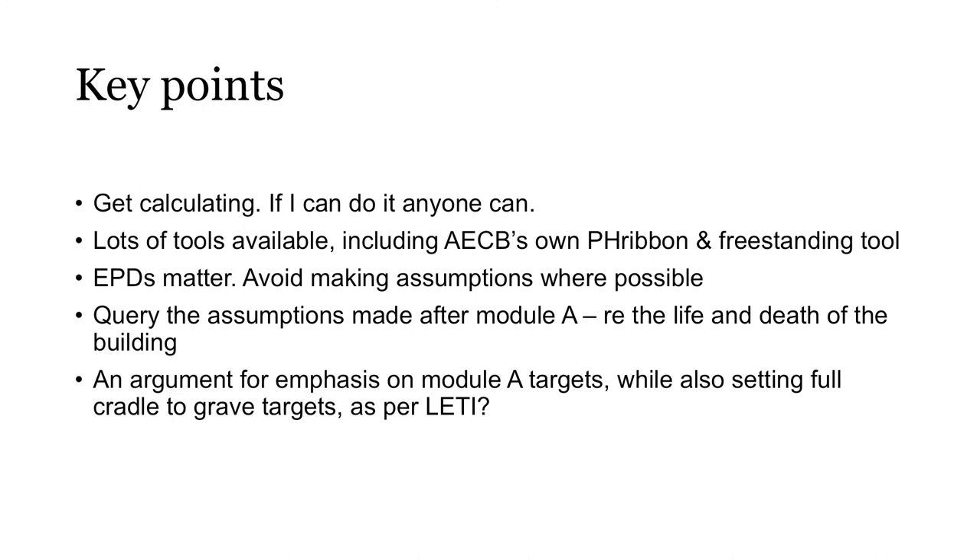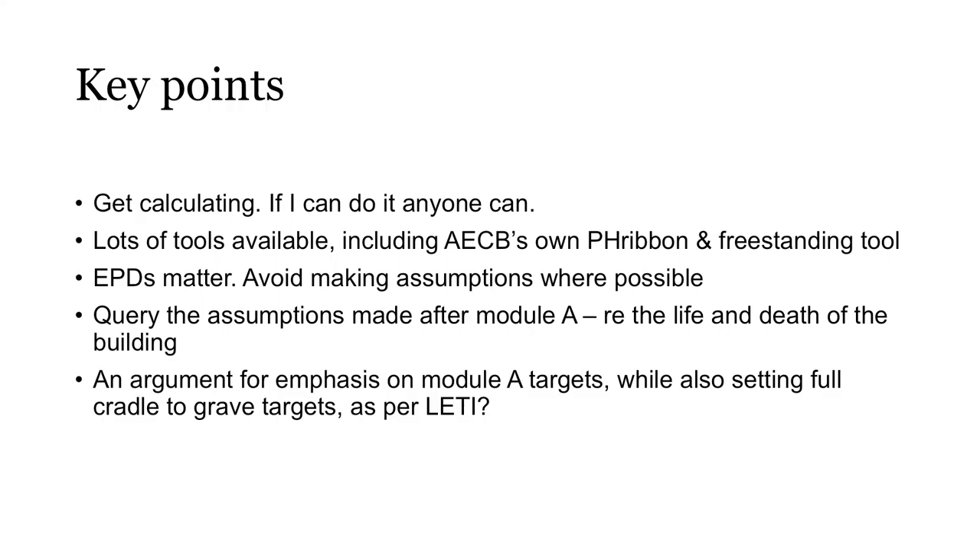EPDs really matter — try and get them wherever you can. We've just seen a first EPD published globally, to my knowledge, for a heat recovery ventilation system, and EPDs will be slow coming for things like heat pumps, but they are coming. Query the assumptions made after Module A — the gestation stage. If a building is someone's offspring, we don't know what they're going to do in the world, and there is an argument for placing more emphasis — in the way that LETI have done — on Module A targets. Thinking about the full cradle-to-grave picture is important, but Module A is the stuff we can have most confidence about, and that's what we're putting into the environment now, so that's where a lot of our emphasis should lie.